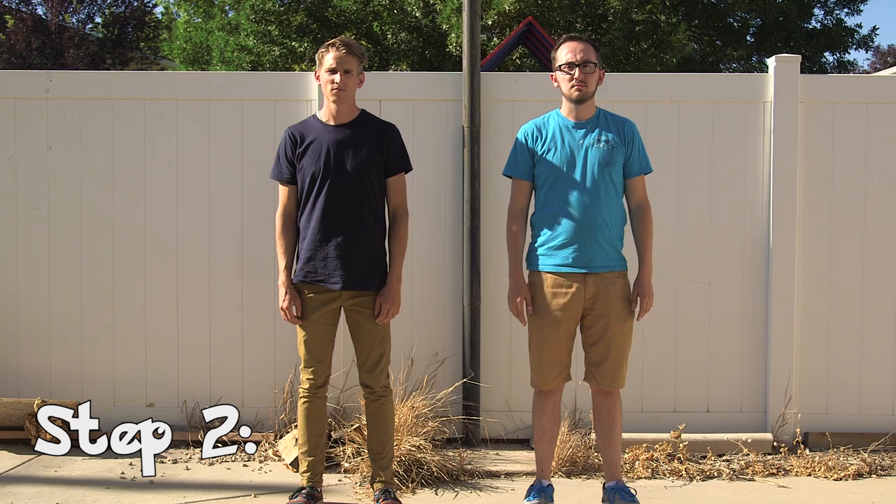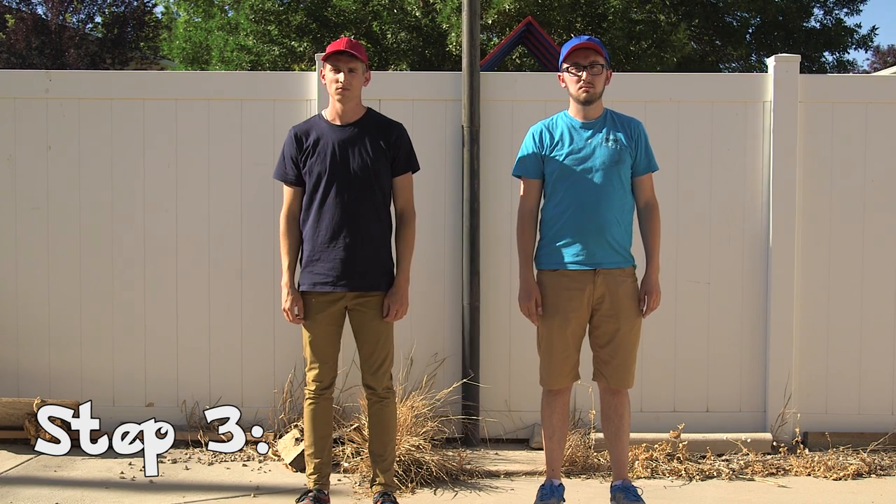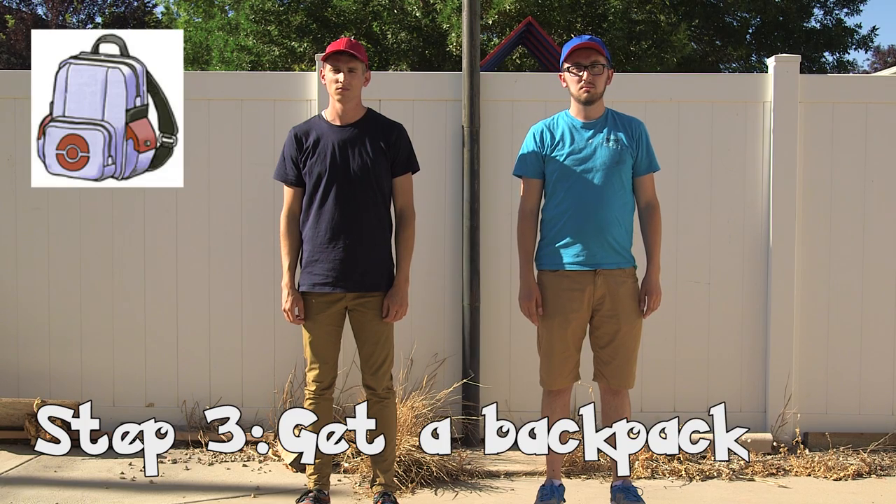Step 2: every trainer needs a hat. Looking good. Step 3: you're going to need a backpack to carry water, because you're going to be walking a lot.